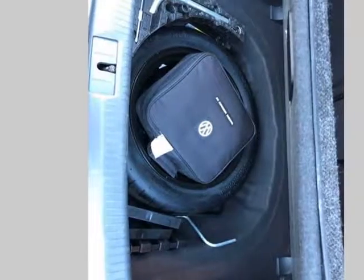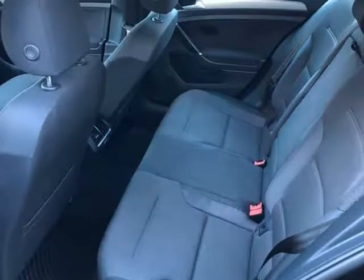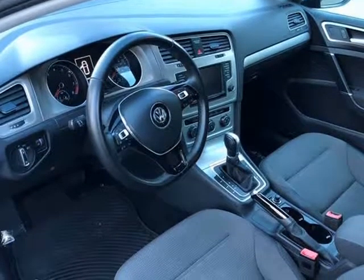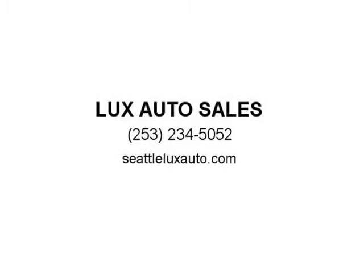The brakes are in great condition. The battery is in excellent condition. A full-size spare is included with this vehicle. This vehicle comes with a spare key. The front windshield is in excellent condition. This car is fully loaded with all the options — a great family vehicle. Visit us at SeattleLuxAuto.com.